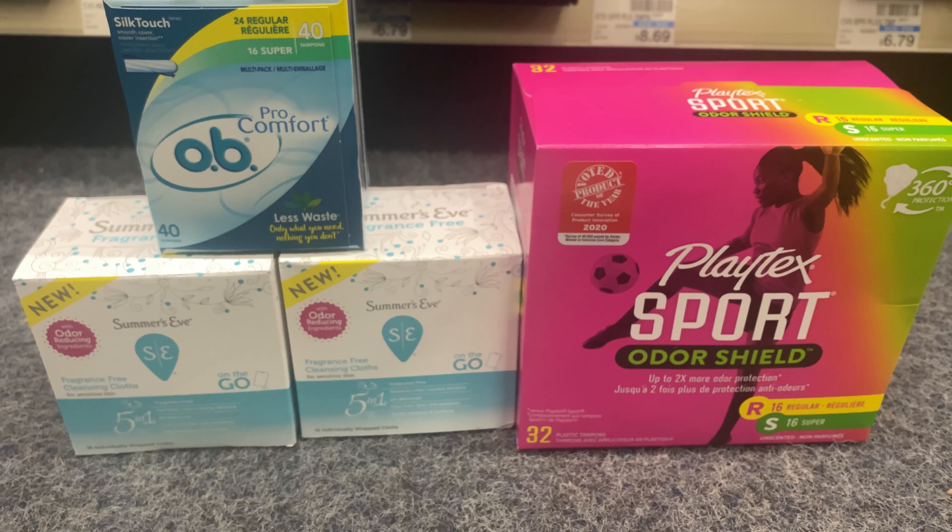I got all my Extra Bucks back — my receipts are down to the floor. This is everything I picked up at CVS this week. Thank you guys so much for watching and I'll see you in my next video. Bye!